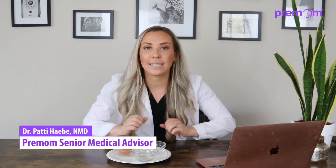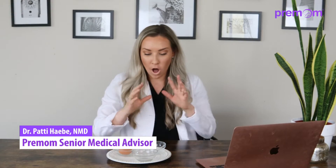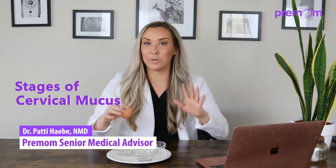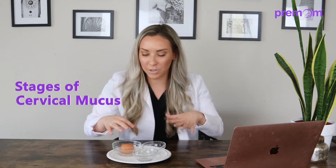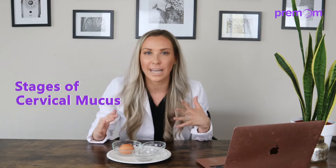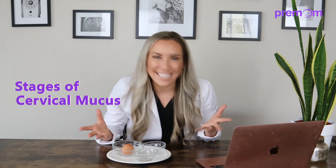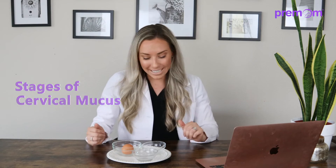Hi there, I'm Dr. Patti Habe and today we are going to be talking about all different things based on cervical mucus. It might look like we're doing a cooking class here — we're not. I'm just using some random household items to show you the way that your cervical mucus changes throughout your cycle without using real icky sticky examples.